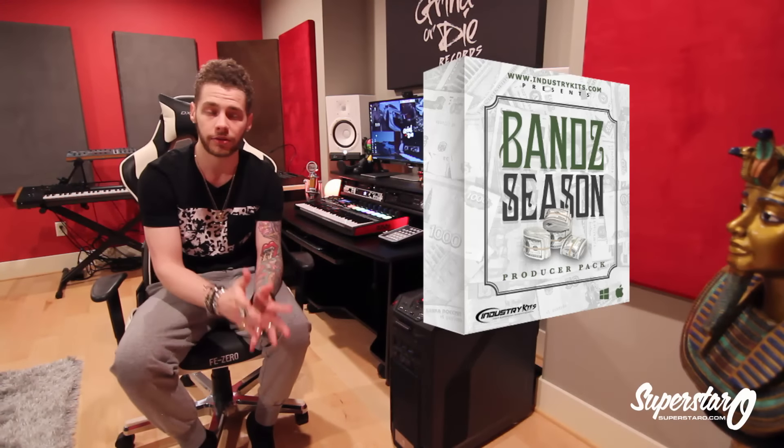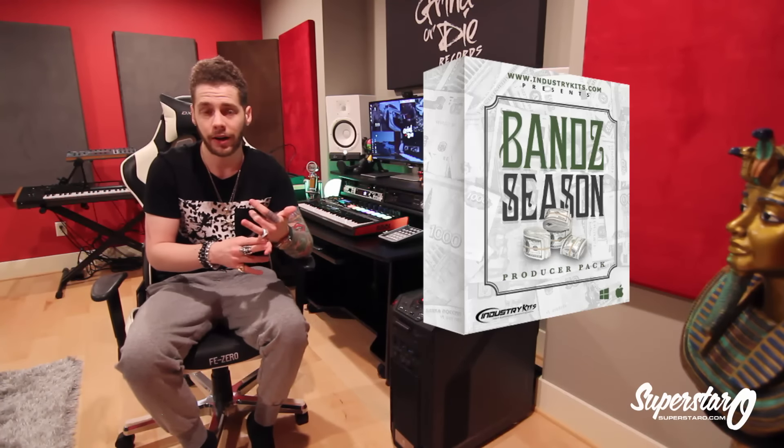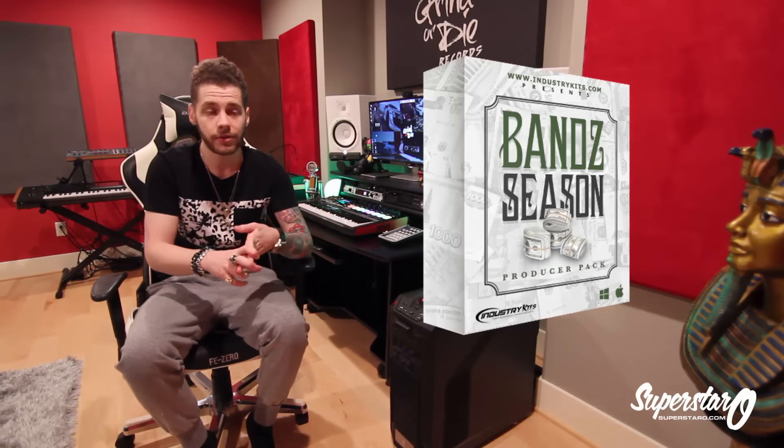Next is the other construction kit, called Band Season. This is one from me and the other person I usually work with. This one is not only a construction kit but a mega construction kit, so instead of the usual five, there are 10 construction kit beats in here. All of them have the FLP project file, the root note, the tempo, and the MIDI files — so you're all set. The beats are crazy and super dope.